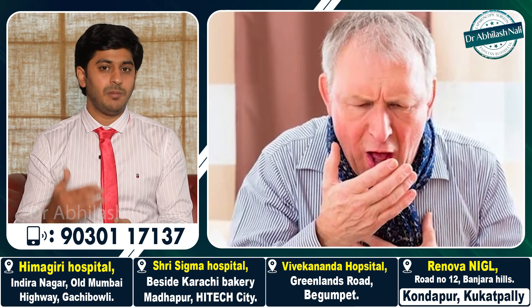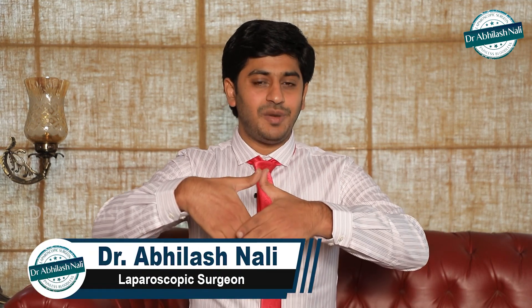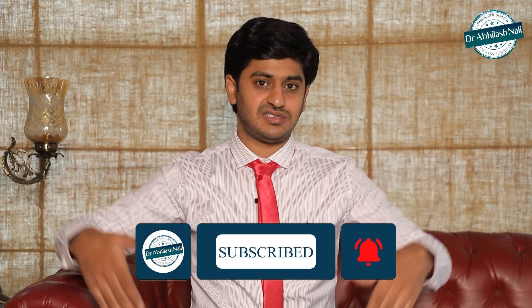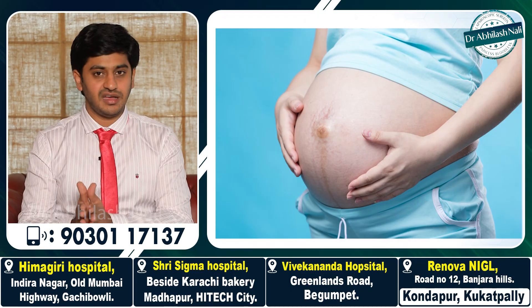Especially in post-pregnant females, obese individuals, or persons having chronic cough due to smoking, tuberculosis, or other causes — during pregnancy or obesity, there is a complete stretch of the abdominal muscles because of the growing baby or accumulated fat. When the abdominal muscles stretch to their maximum extent, the umbilicus which was previously approximated by muscles may slowly start going apart, creating a gap that did not exist before. If the intestine tries to come out through this gap, it is referred to as an umbilical hernia.